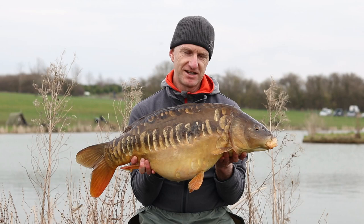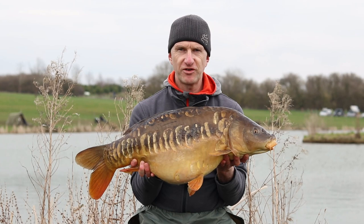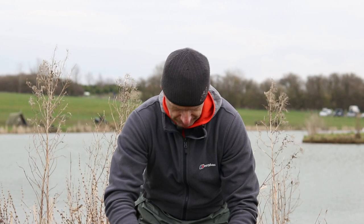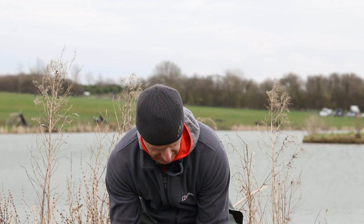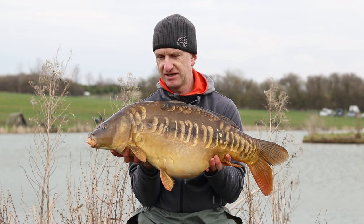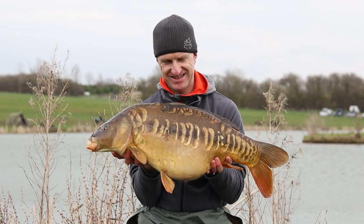Fantastic! That's what we've been coming for — covered in leeches! I think I've had them small fish feeding over me all day and I've finally managed to get one. Fishing the bigger baits over the little bits certainly worked this time. Wow, makes it all worthwhile. Let's get it back. Thank you.